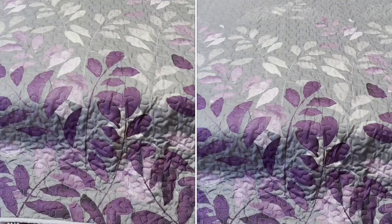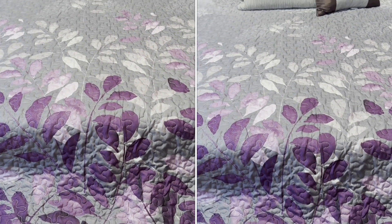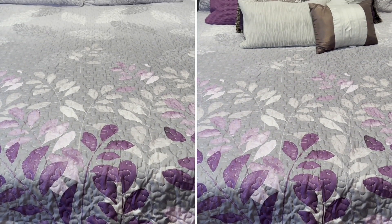Hi there, Elaine here with WTI. Are you a lover of all things purple? Then you will fall in love with this three-piece set by Wong's Bedding. It is exquisite. I am loving this unique floral quilt set by Wong Bedding.